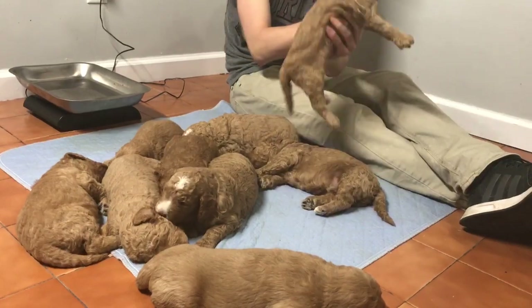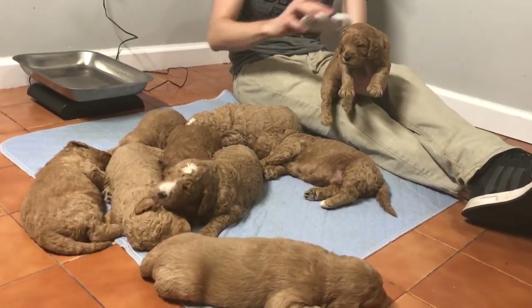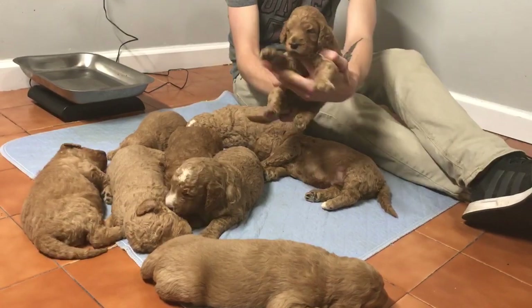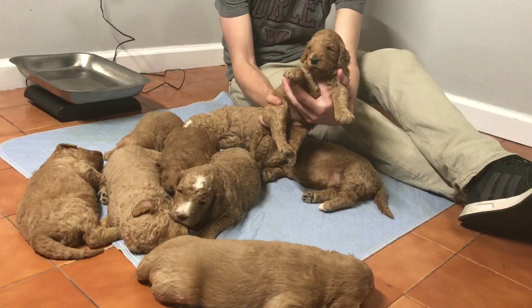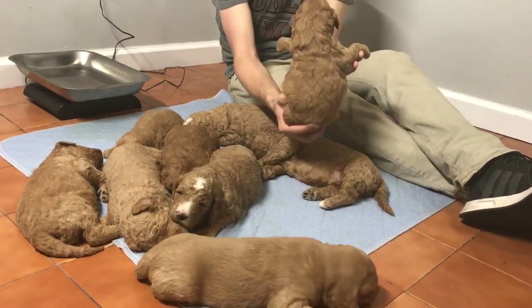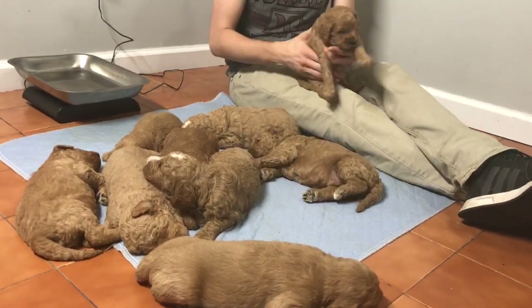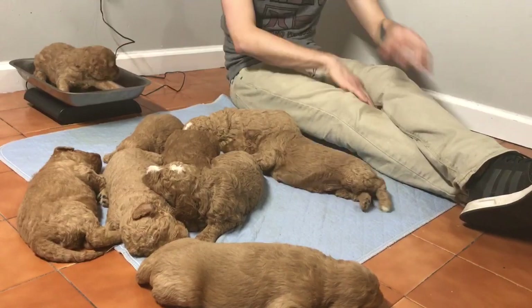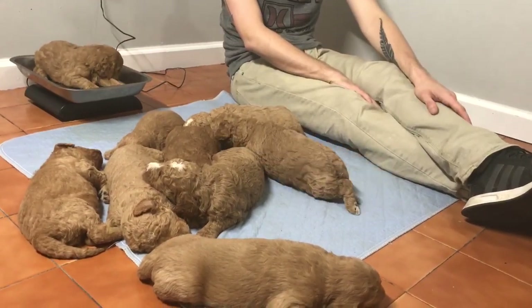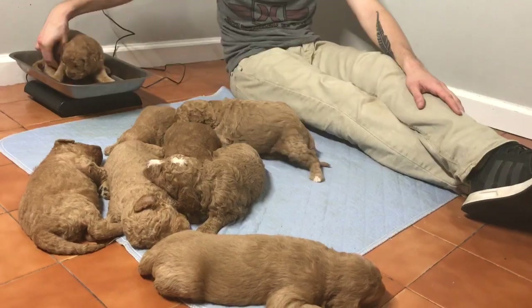Last four of this female's microchip is 3465. She is really cute — nice waves coming and beautiful thick coats. These guys will get their first bath next week before their photos and video. She's weighing in at 4 pounds, 2.6 ounces.